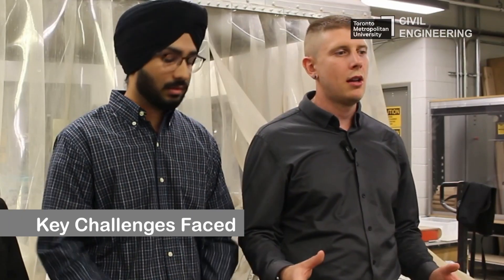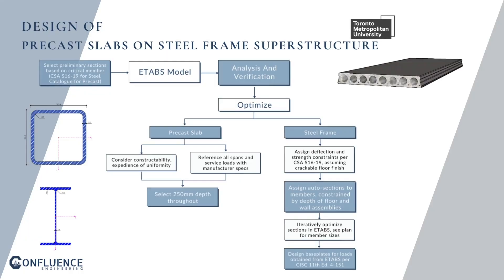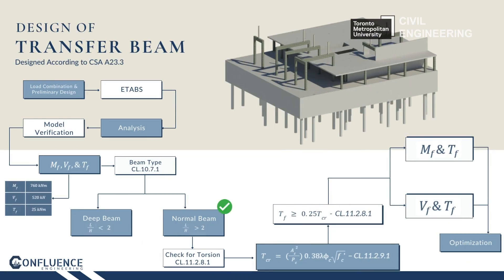One of our key challenges was poor soil conditions, so we tried to reduce the weight of the structure by utilizing steel and precast slabs, and to accelerate construction. The main challenge was that the precast-on-steel-frame structure did not align with the cast-in-place structure, and we had to use a transfer beam to transfer the load from the misaligned columns.